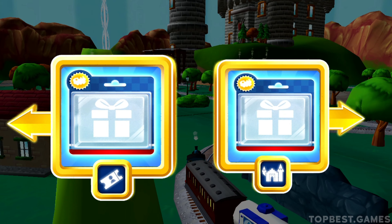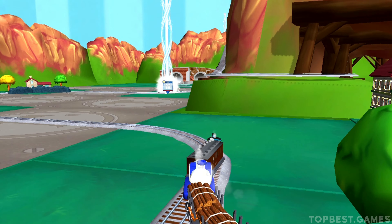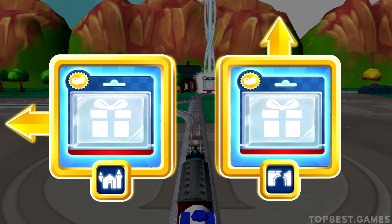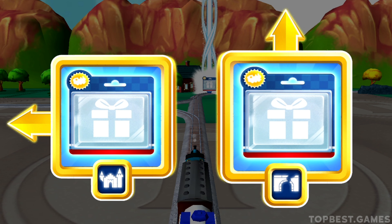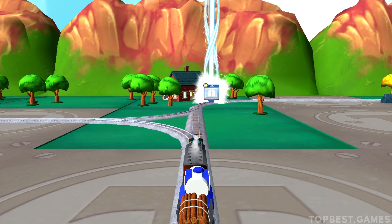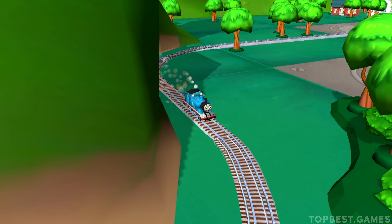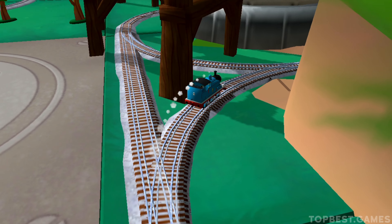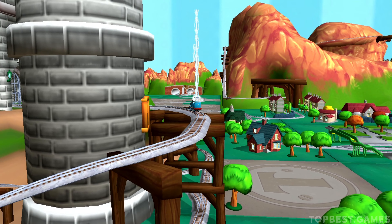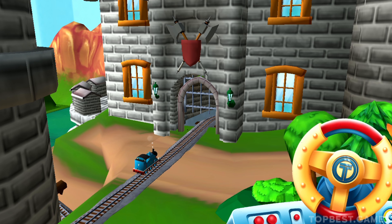Where should we go next? The Haunted Castle is just ahead. Left leads to the Haunted Castle, forward leads to Henry's Tunnel. The Haunted Castle is just ahead. The engines love that.